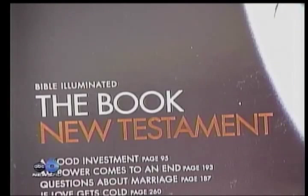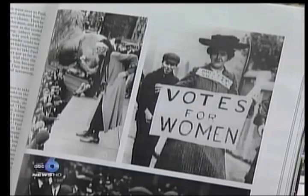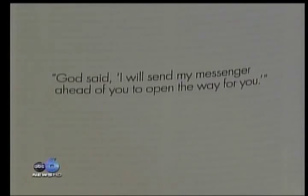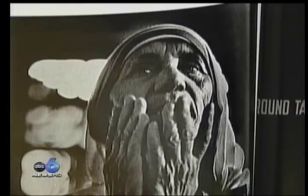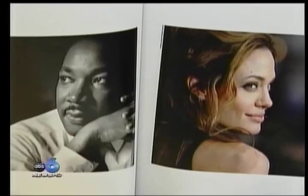This book invites us to read the scriptures not only through the traditional words, but also through the interpretation by use of pictures. One interpretation is from the book of Mark. The passage reads: God said, I will send my messenger ahead of you to open the way for you. Some pictures are recognized humanitarians like Mother Teresa and Gandhi, others of celebrities like Bono and Angelina Jolie.